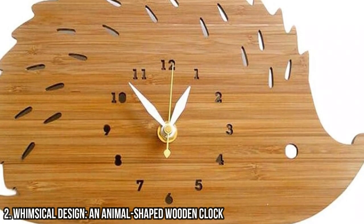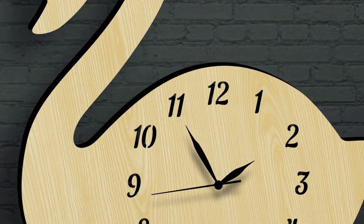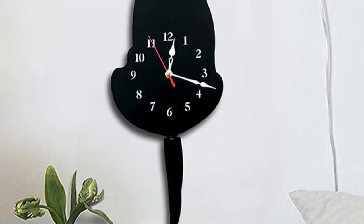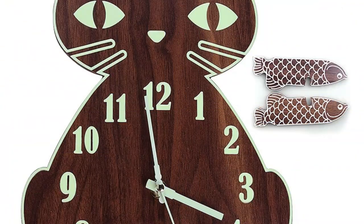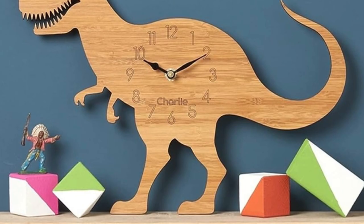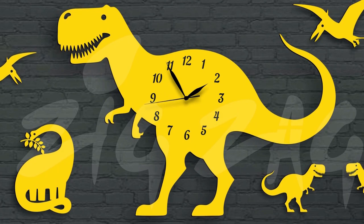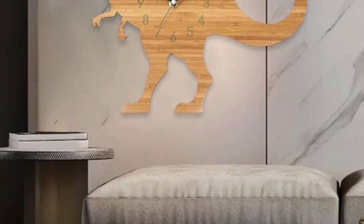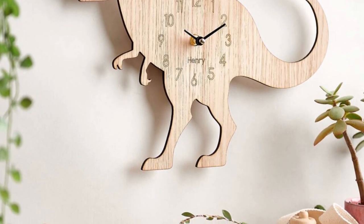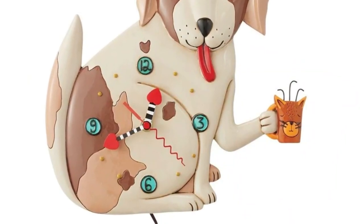2 - Whimsical Design: An Animal-Shaped Wooden Clock. Add a touch of fun and whimsy to your home with an animal-shaped wooden clock. These clocks are not only functional, but also serve as charming decor pieces. Whether it's a cat, dog, or owl, these clocks add a playful element to any room. The intricate woodwork and attention to detail make these clocks truly unique and captivating. From children's bedrooms to living rooms, an animal-shaped wooden clock is sure to bring a smile to your face and spark conversation among your guests. It's a delightful and whimsical addition to any home decor collection.